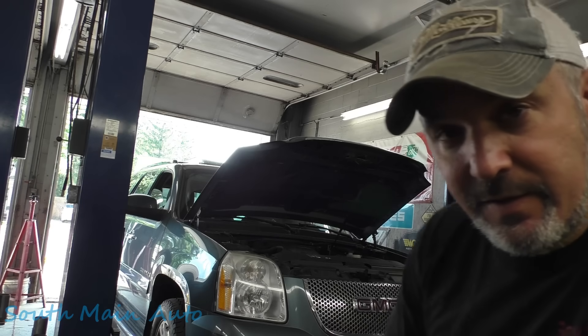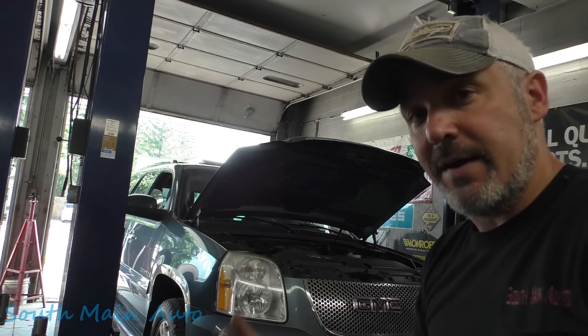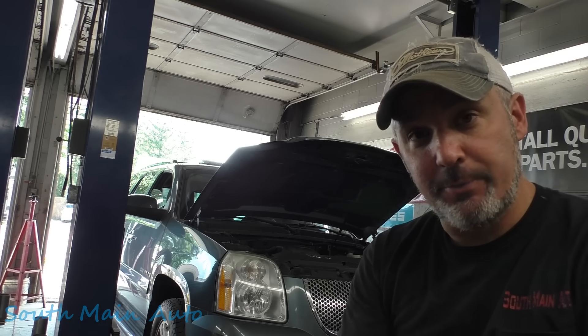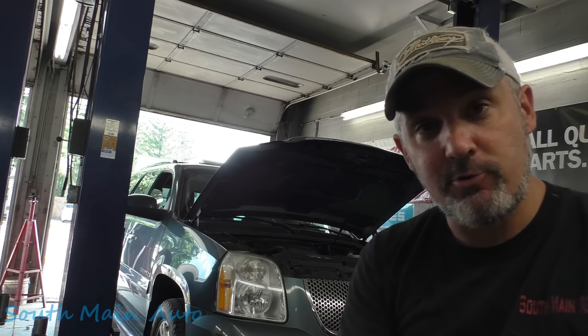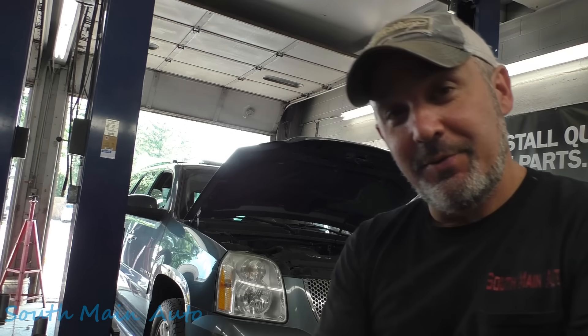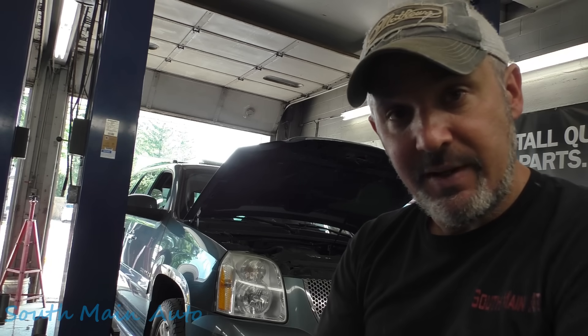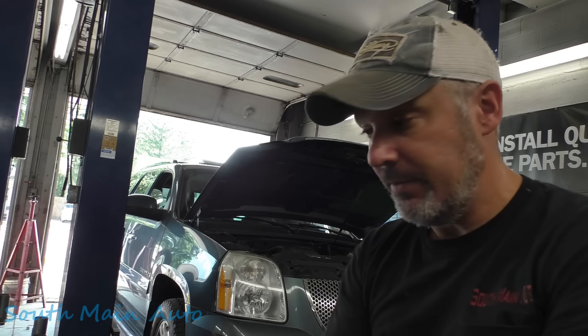Alright folks, got a 2007 GMC Yukon Denali. I assume it's a 6.2 in there - could be wrong. It doesn't run, doesn't crank, doesn't do anything. It's got an inspection that's a couple years overdue and it's not even registered. The guy made the appointment and what I was told is that he put an oil pump in it, and since then it's had electrical trouble and it's stuck in second gear.